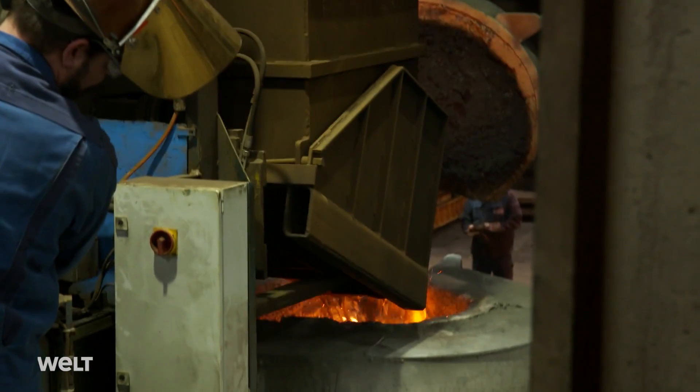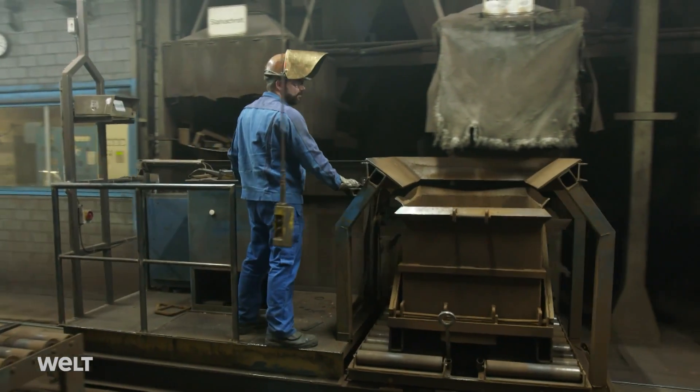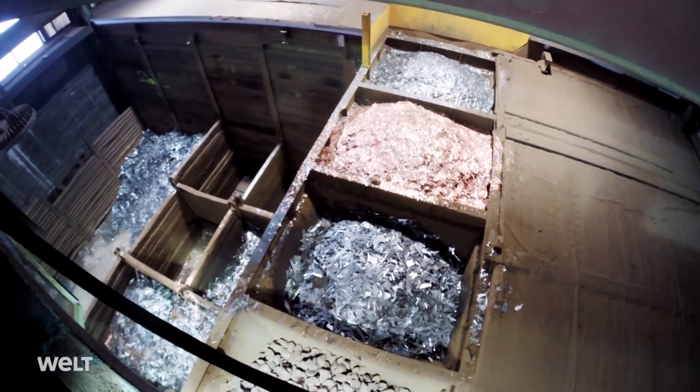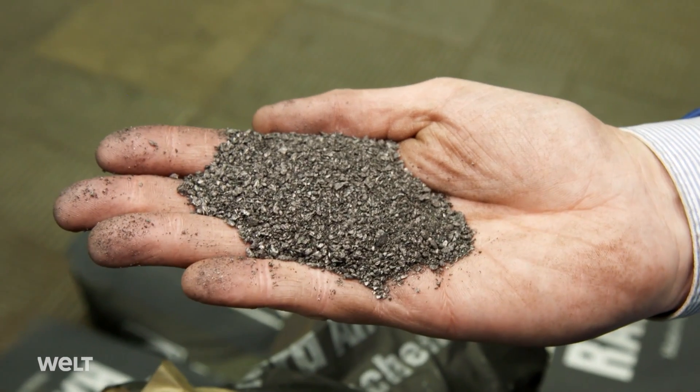For ten hours now, the steel workers have been feeding the voracious furnaces different materials. The materials needed for the Series 8000 are steel scrap, pig iron, and deep-drawn sheet metal. We also need electrode graphite and silicon carbide.